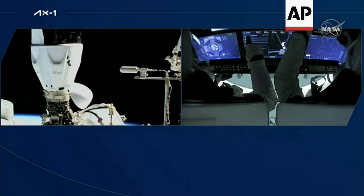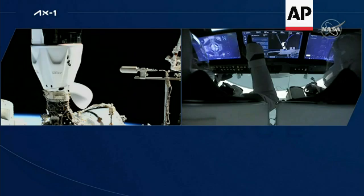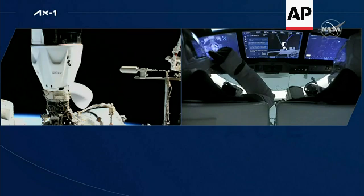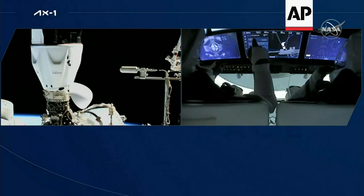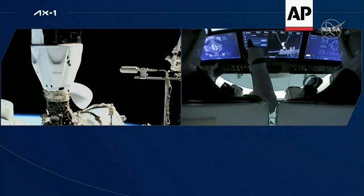SpaceX Endeavour, hard capture complete. All 12 hooks are engaged and in place. Next up are some umbilicals, but Dragon is now firmly attached to the space station.